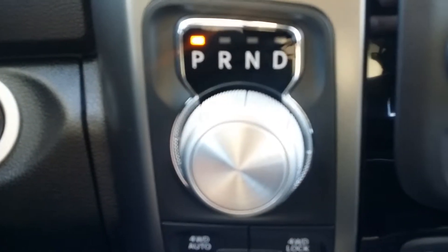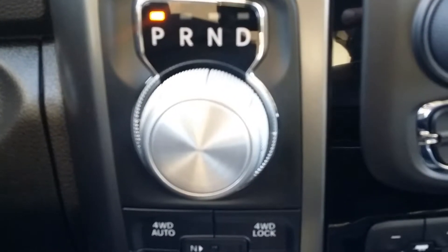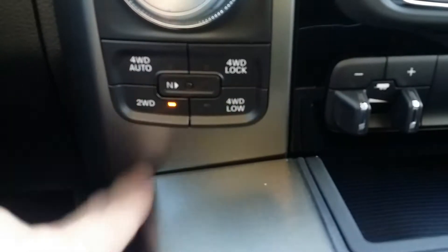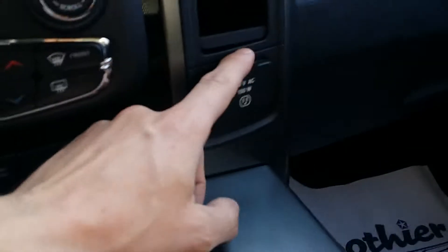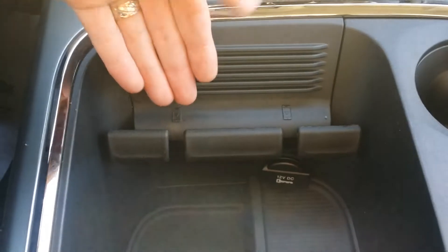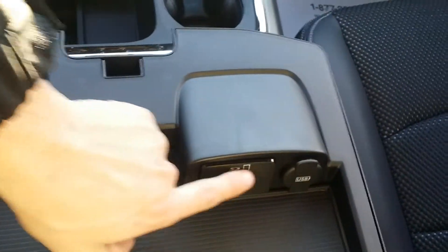Down here we have trailer brake control, heated seats, and a heated steering wheel. There's a rotary dial for engaging into gear, which is connected to the eight-speed TorqueFlite transmission — an exceptional transmission. We also have four-wheel drive auto, four-wheel drive lock, two-wheel drive, and four-wheel drive low. And one of the really cool but simple features I use constantly is the cell phone holder, where you can run your charger out the bottom.